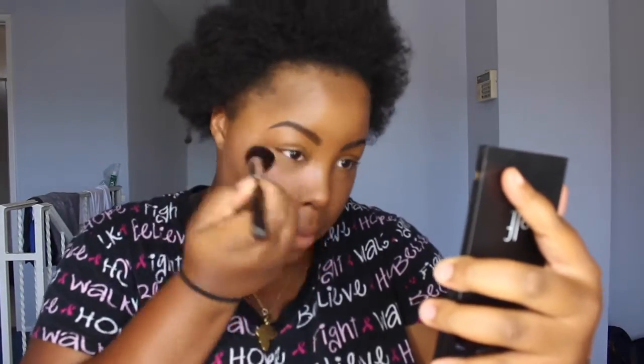Now I'm going to be going in with my Tarte Translucent Powder. I'm going to use this translucent powder to set underneath my eyes. I'm not going too big because I don't like that anymore — it makes me look ashy. Now I'm going in with a bigger brush to set my whole entire face. I also set my eyelids with powder, because when I put on my eyeshadows I don't want them to crease, so I put this powder first so my eyeshadow stays and won't crease.